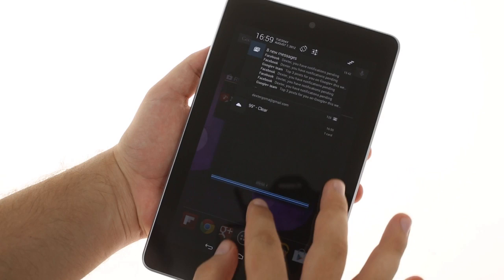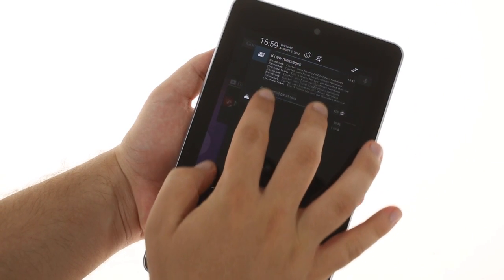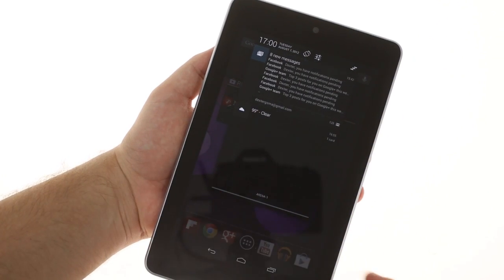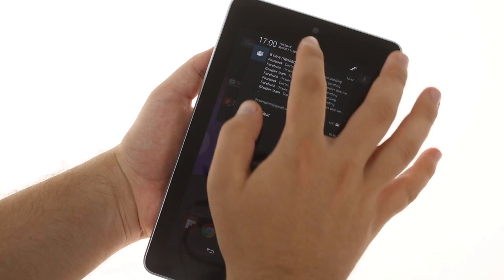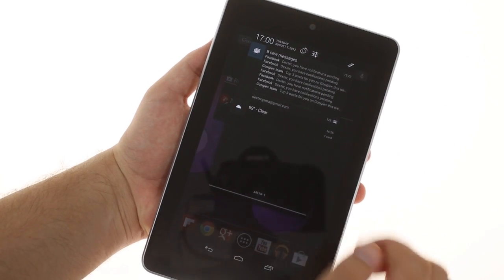The notification area has been spruced up. The top notification is expanded so it shows more information, and you can expand or collapse other notifications with a two-finger swipe. A rotation lock shortcut has also been added to the quick settings alongside the clear notifications button.